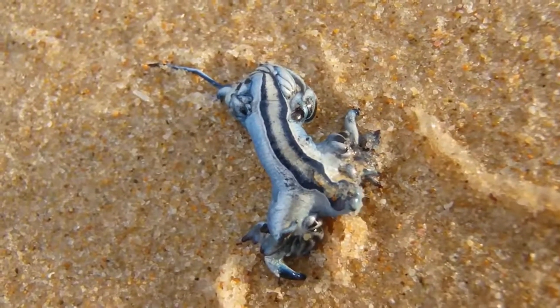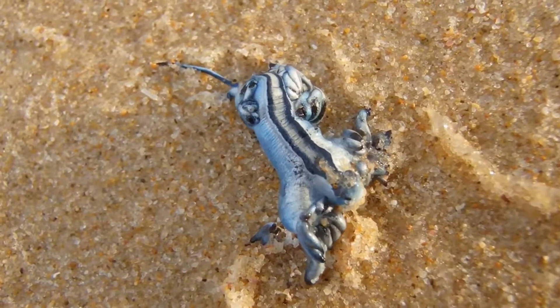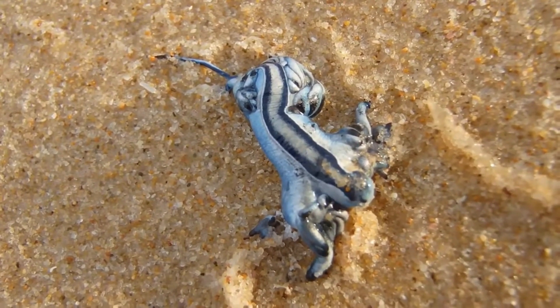Like all gastropods, the blue dragon is hermaphroditic — that is, it has both male and female reproductive organs. Therefore, both animals can lay eggs after mating.